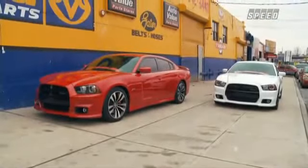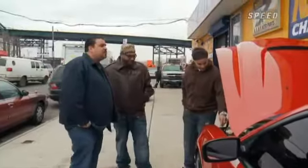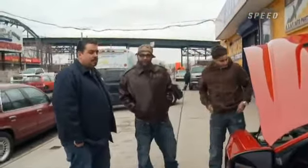You know, I walk out my place, and what do I see? I see two 2012 Chargers, and those cars were just off the hook. 6.4 — yes, sir. First one in New York City.